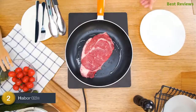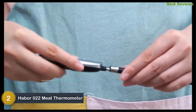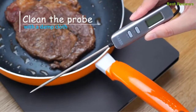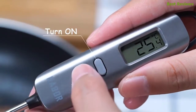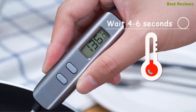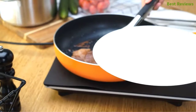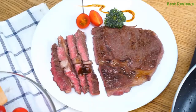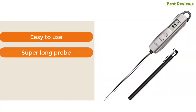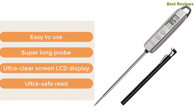Number two in our list: Haber 022 meat thermometer. A smart thermometer designed with a 4.7-inch long probe that keeps your hand away from heat. It's a highly portable and durable thermometer made of premium stainless steel, delivering quick performance in only four to six seconds. The protective sheath allows easy storage and carrying. Another helpful feature is the 10-minute auto shut-off. Key features: easy to use, super-long probe, ultra-clear LCD screen display, and ultra-safe design.